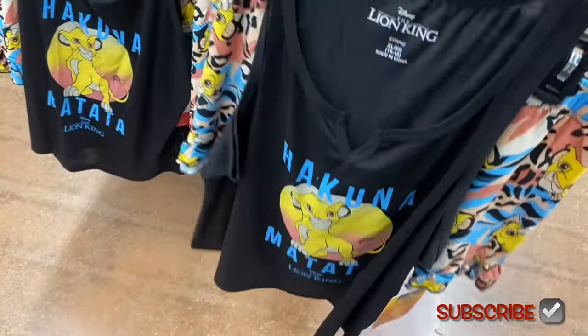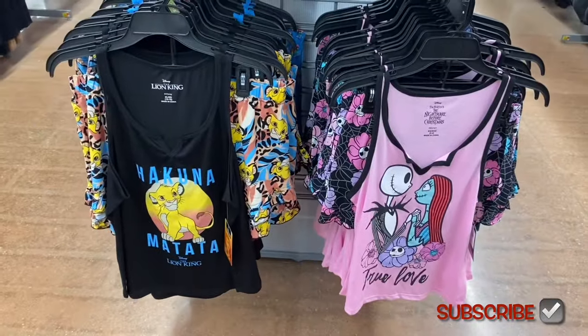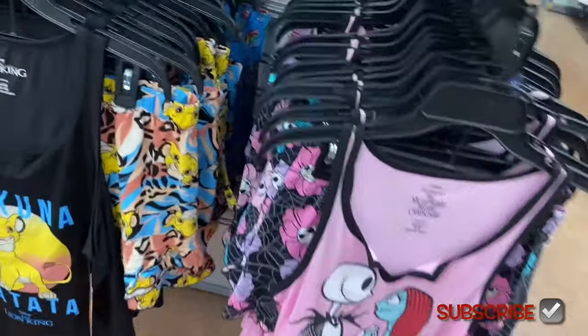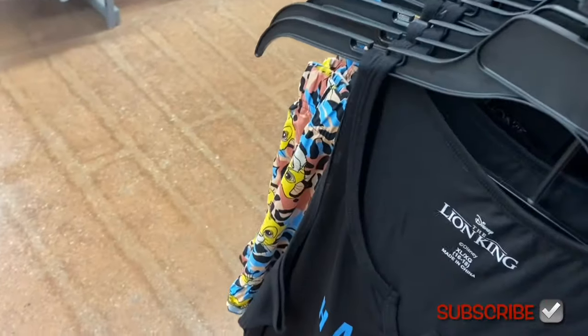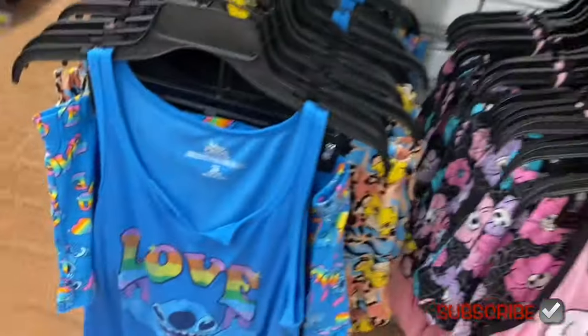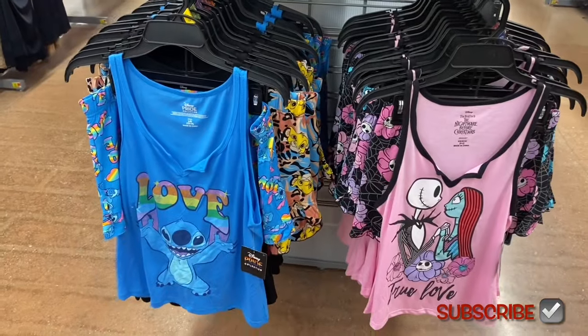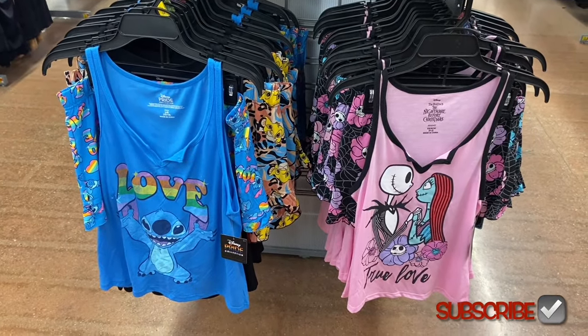Lion King 'Hakuna Matata' — one of my favorite movies! They don't do Lion King very often. Also Stitch — there are lots of Stitch options including graphic shirts, joggers, and hoodies.